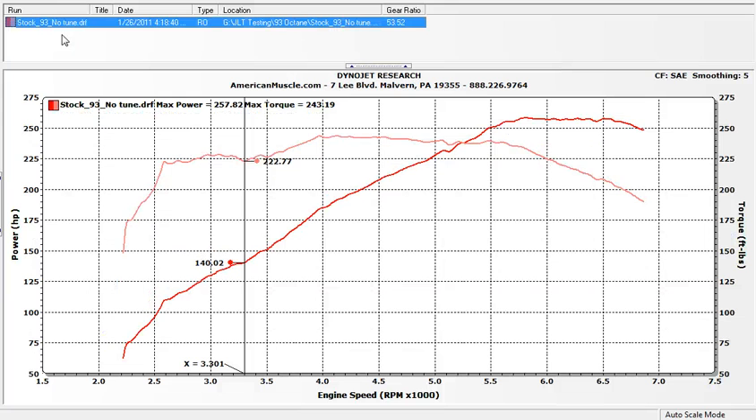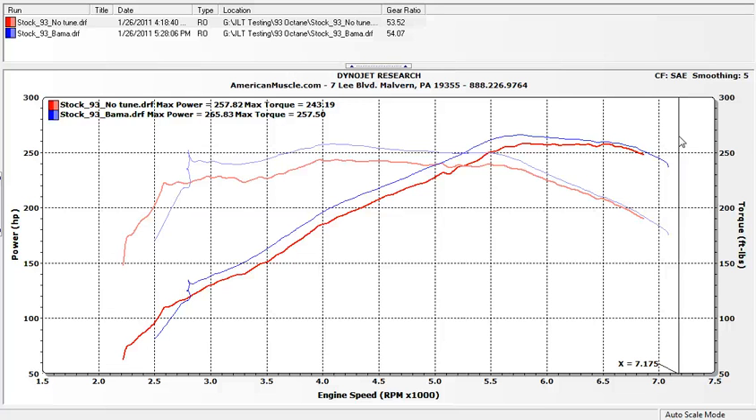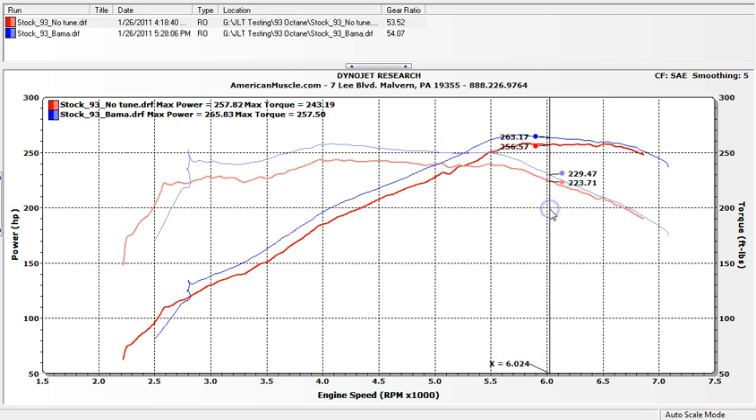Now let's look at the stock airbox with a Bama tune — our 93 Street Tune on top of a completely bone stock car with the stock panel filter. This isn't even our most powerful tune. As you can see down low, the Street Tune is targeted below 3,000 to 3,500 RPM where the torque really jumps up — about 16 to 17, even close to 20 foot-pounds of torque in some areas. It picks up tons of torque down low and about 12 horsepower with just the tune alone, no cold air kit or anything. Also note how smooth the graph is with the custom tune compared to the stock graph.